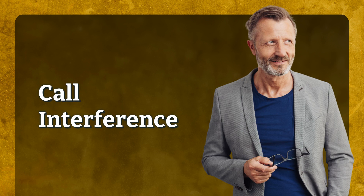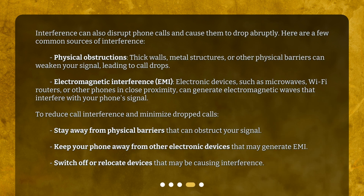Call interference. Interference can also disrupt phone calls and cause them to drop abruptly. Here are a few common sources of interference. Physical obstructions such as thick walls, metal structures, or other physical barriers can weaken your signal, leading to call drops.